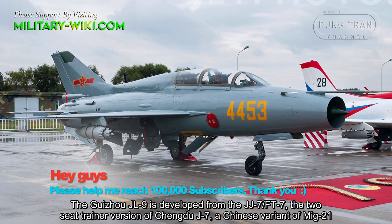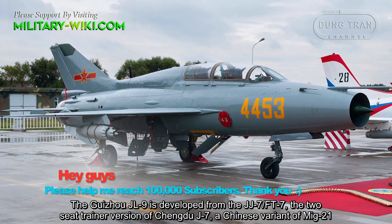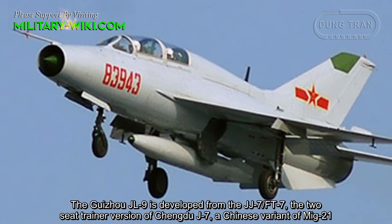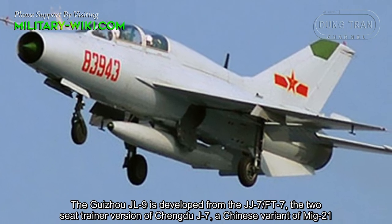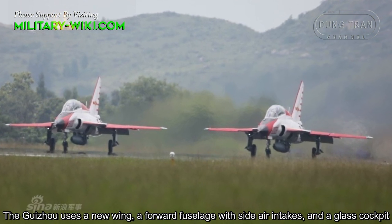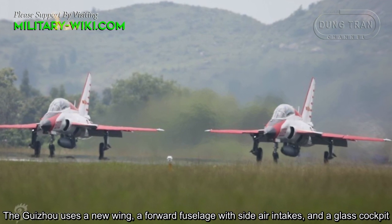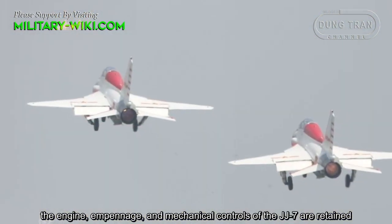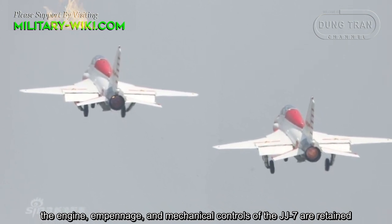The Guizhou JL9 is developed from the JJ7, or FT7, the two-seat trainer version of the Chengdu J-7, a Chinese variant of the MiG-21. The JL9 uses a new wing, a forward fuselage with side air intake, and a glass cockpit. The engine, empennage, and mechanical controls of the JJ7 are retained.